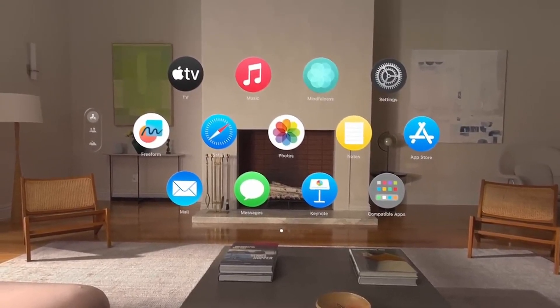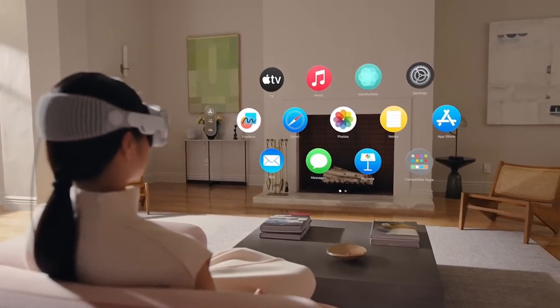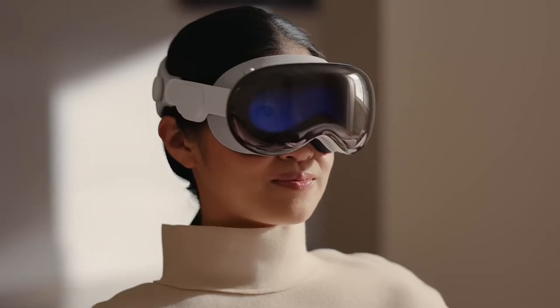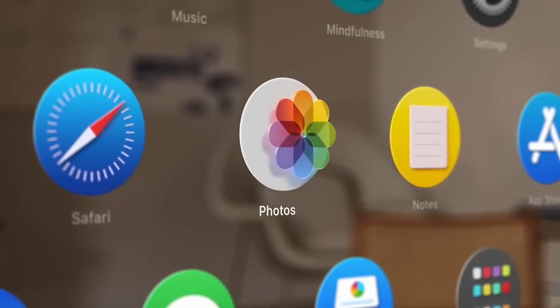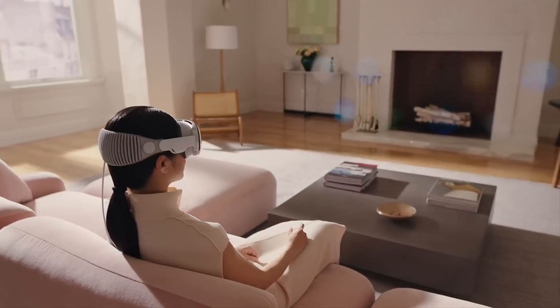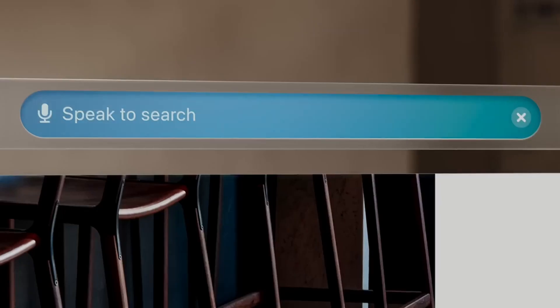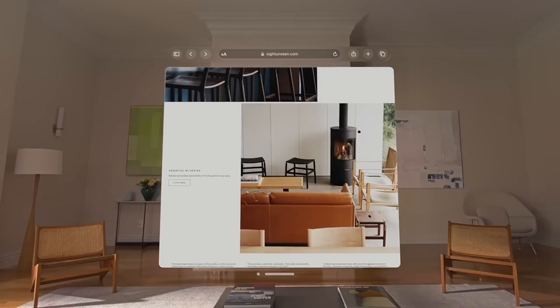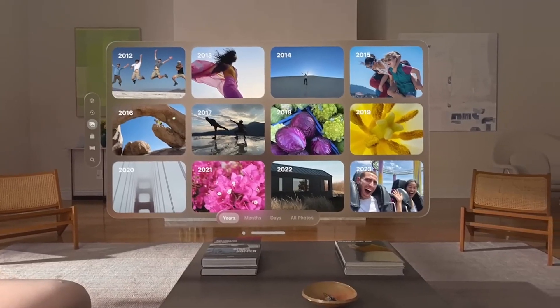Precise tracking and responsive controllers added to the magic of this exceptional VR headset. Users could move freely and interact with virtual objects as if they were part of the virtual world itself, truly blurring the lines between reality and the digital realm. The Vision Pro also offered access to a vast and diverse content library, ranging from thrilling games and simulations to educational experiences and creative tools — there was something for everyone.